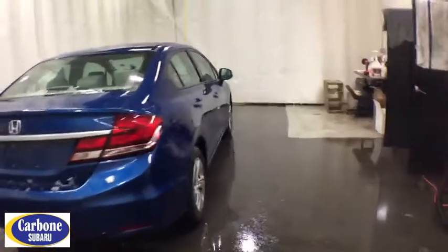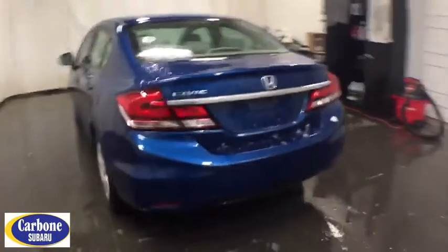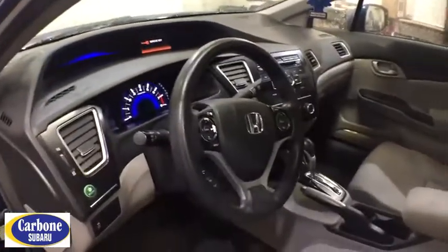Front wheel drive, rear defrost, auto-off headlights, AM-FM stereo radio, side head airbag, CD player, power windows, bucket seats, power door locks, passenger airbag, and electronic stability control.